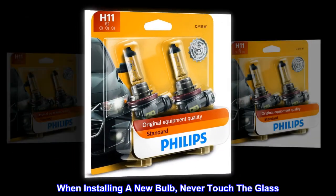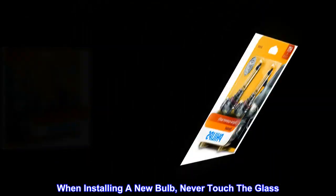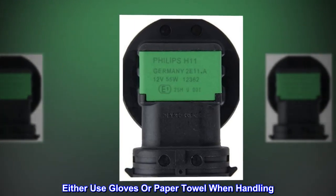When installing a new bulb, never touch the glass. Either use gloves or a paper towel when handling.